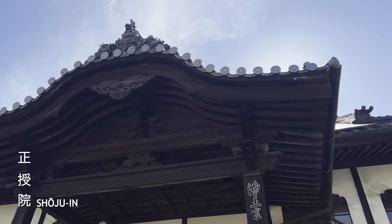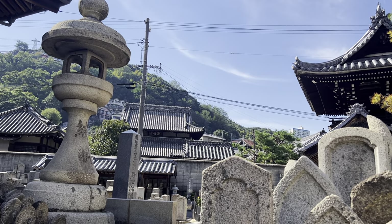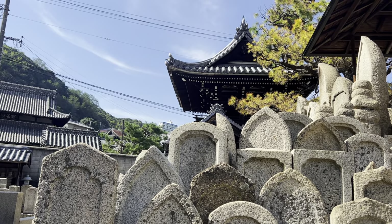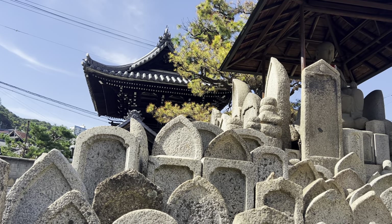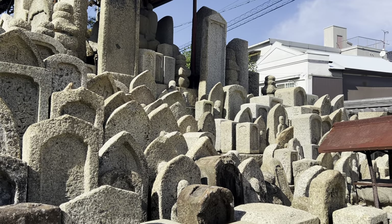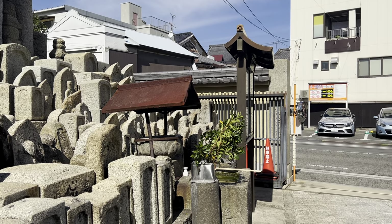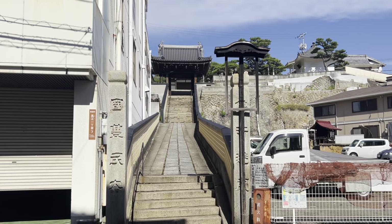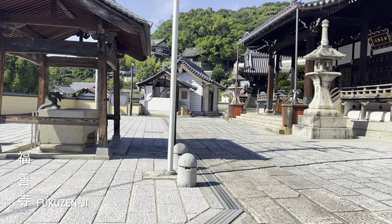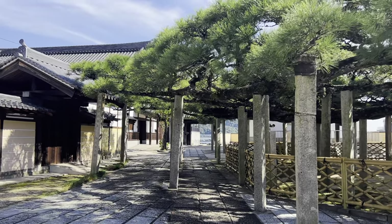Shoujuin Temple is round the corner from here. This one was right next to a main road which made it a bit noisy. A short walk away is Fukusenji Temple. The garden has this enormous tree that has pillars holding up its branches.